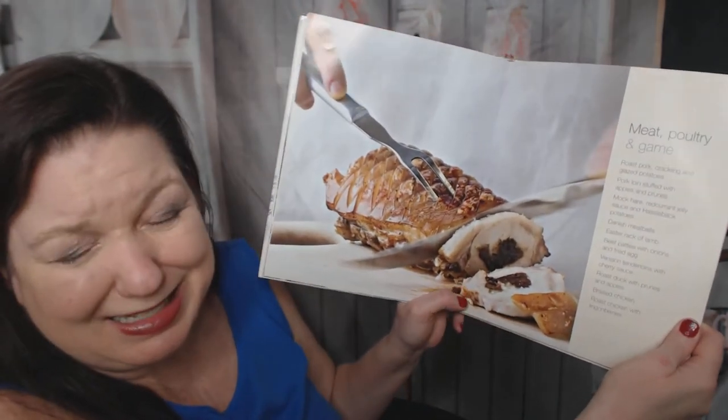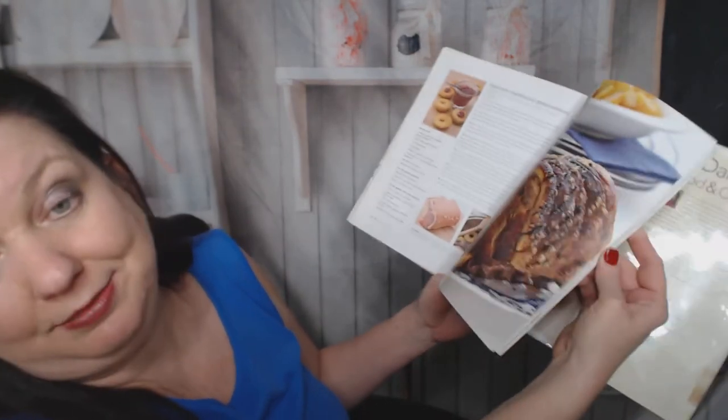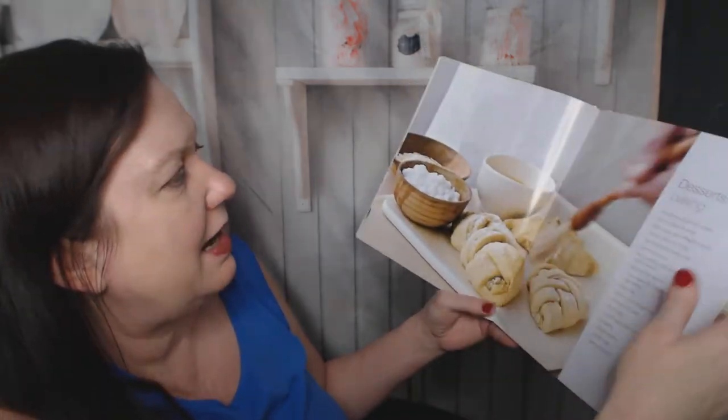Meat, poultry and game. Do you guys mind if I skip this section because I'm vegetarian? I'll just show you the... Okay, I don't want to see it. It's great - lots of meat.